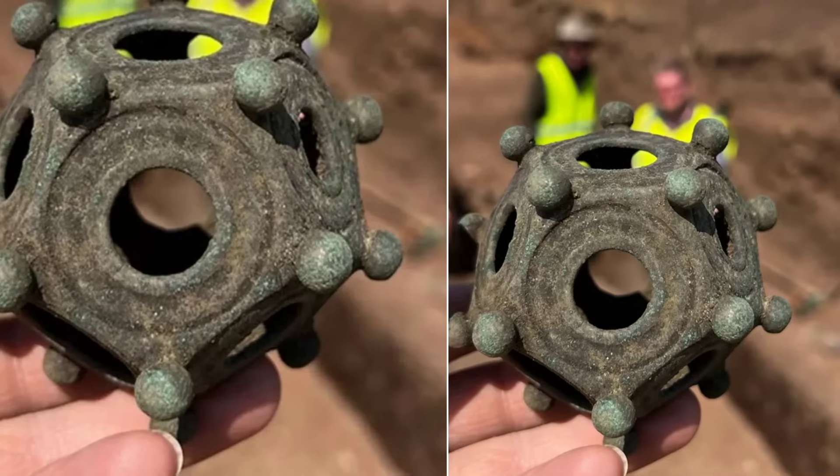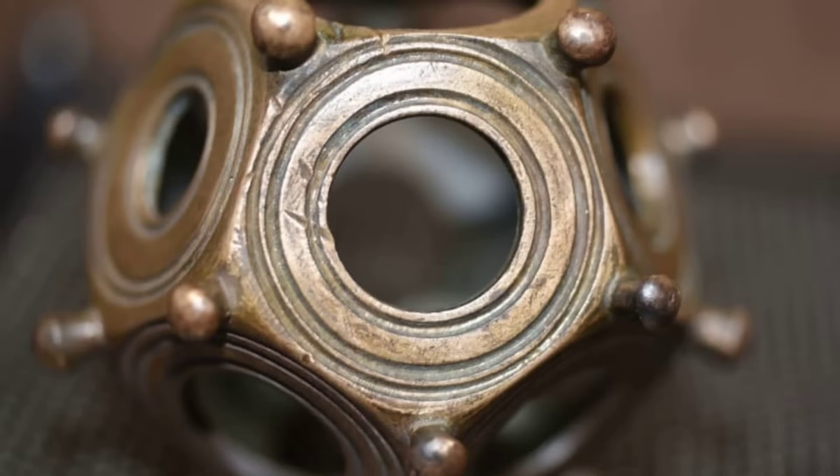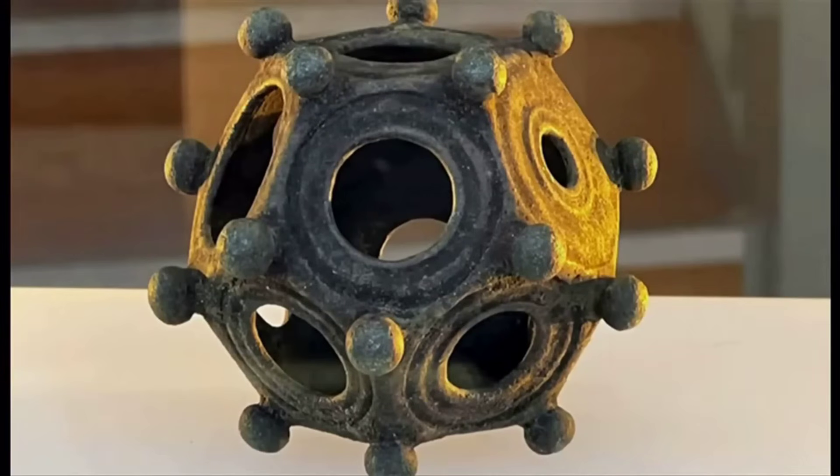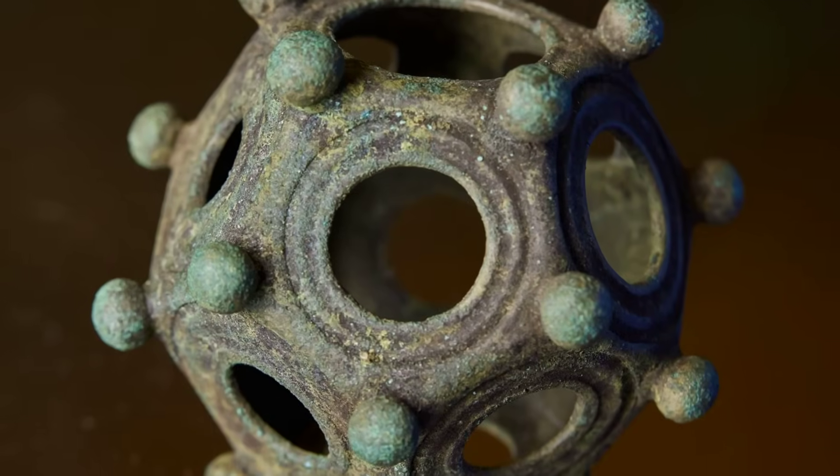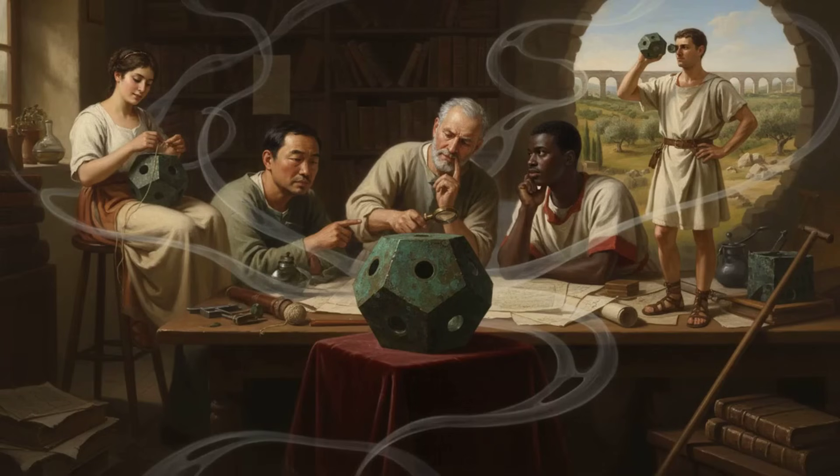No two dodecahedra are exactly the same. The holes vary in size from face to face, the proportions change from object to object, but the geometry is always deliberate, always precise, always intentional.